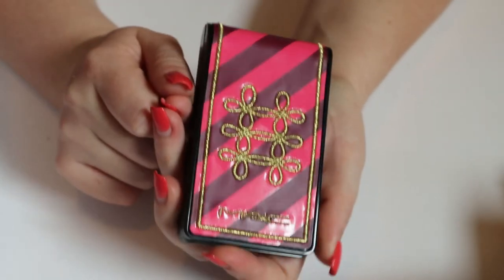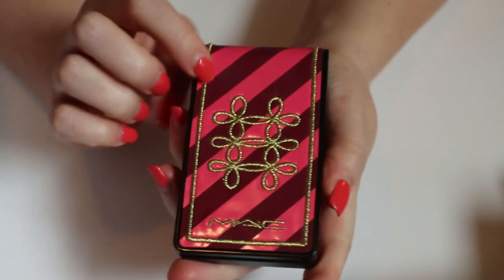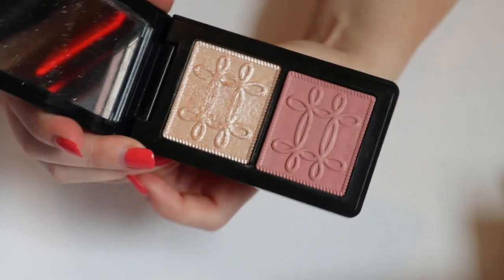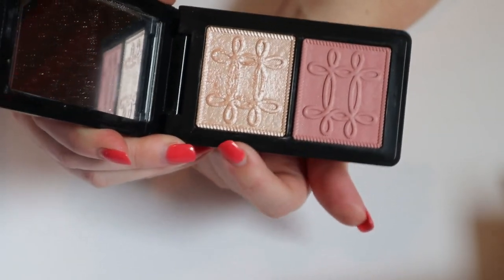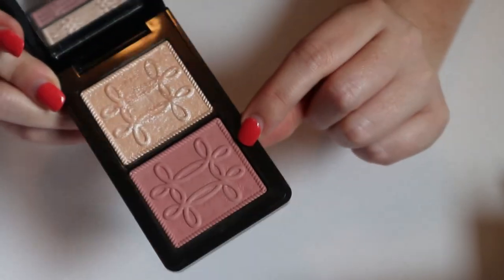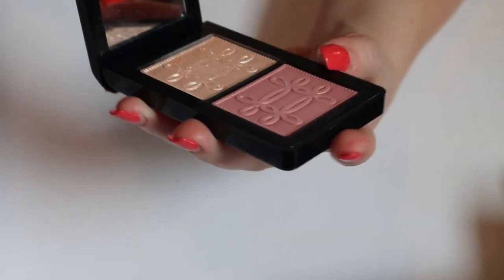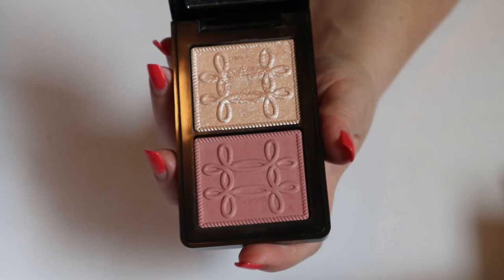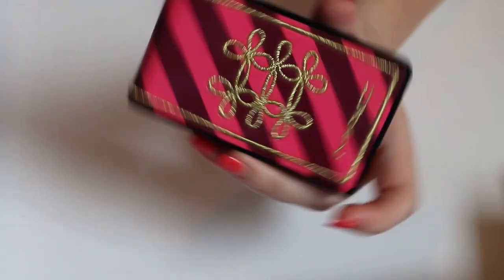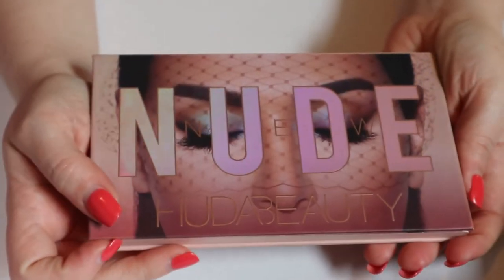This is one of my favorite products ever — the MAC Nutcracker Sweet Peach Base compact. It has one of my favorite highlighters, in the shade Tutu, and a really nice blush called At Dusk. I feel like I've used this enough that it can go back in my collection. I know how I feel about it now.